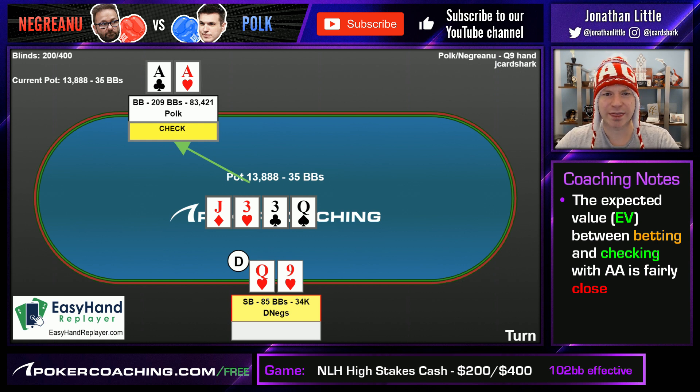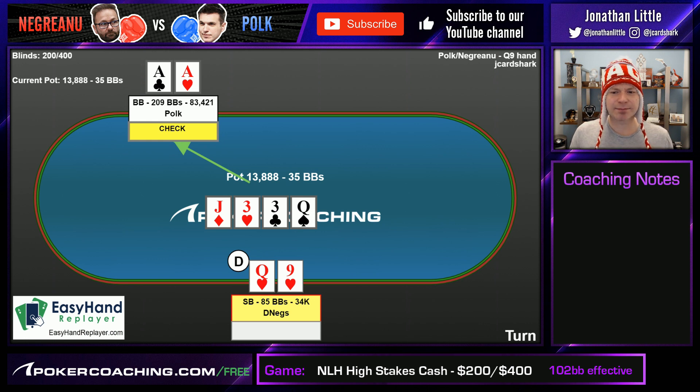It's Negreanu's action with Queen-9 of Hearts. Take a second and think about what you would do here. We're in a 3-bet pot, we floated the flop, and our opponent checks the turn when we get the queen. Should we check, bet a third pot, bet two-thirds pot, or overbet? Pause this video and write your answer in the comment section below — that's going to go a long way to helping you make good use of this study opportunity and learn Hold'em better.